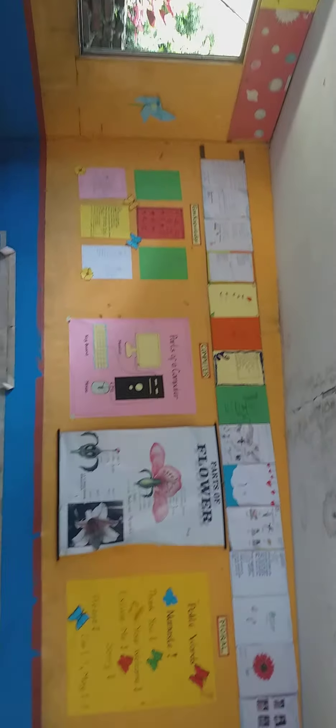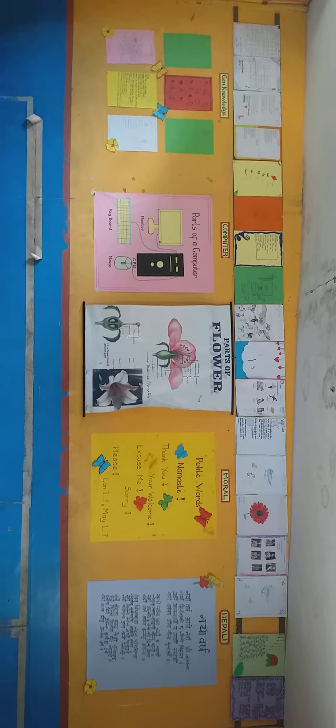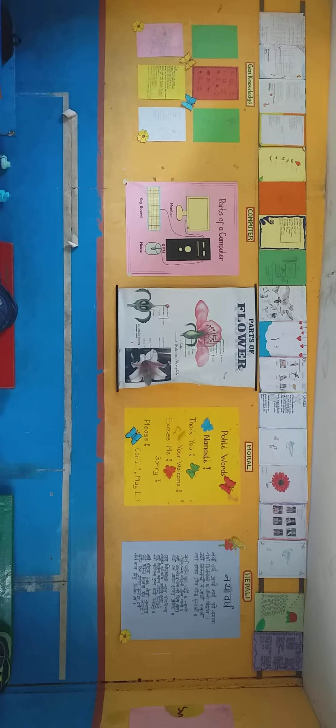We won the prize — the first prize for classroom decoration in 2023. We have a lot of fun.